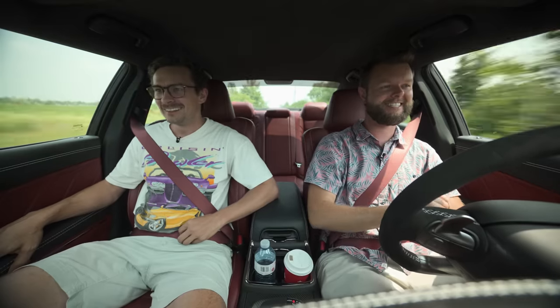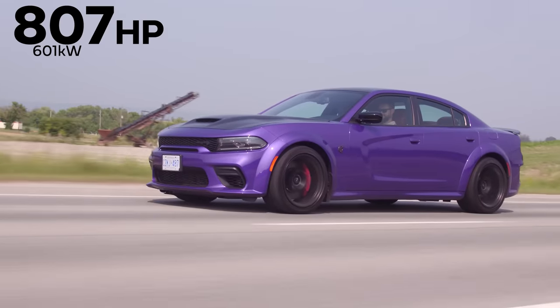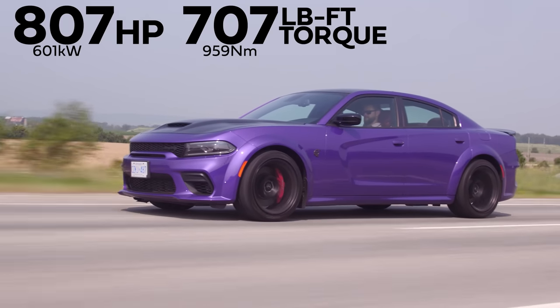I don't even care what the 0-60 time is — literally could not care less. Horsepower and torque: 807 horsepower, 707 pound-feet of torque from a 6.2-liter supercharged V8.